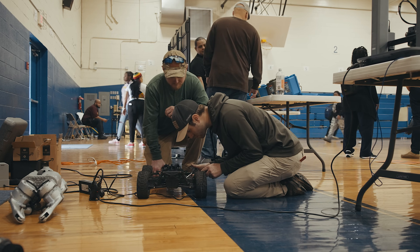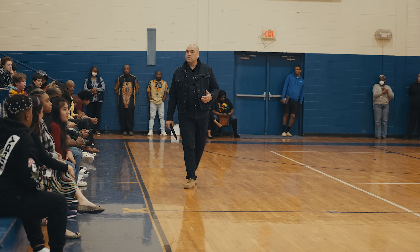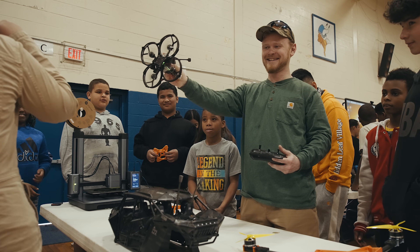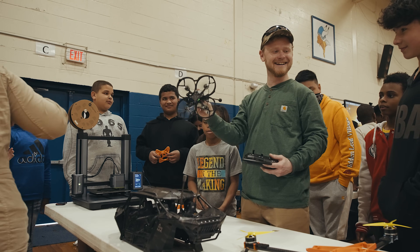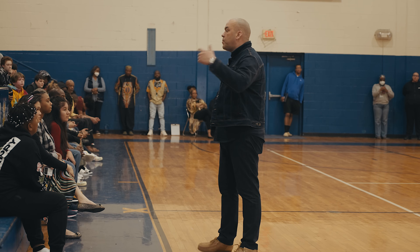As we continue to build out this STEM program, we're really excited to make everything work together. This is an opportunity to get in front of people who do this for a living and ask questions, so that one day you can learn what we do — and do it even better.